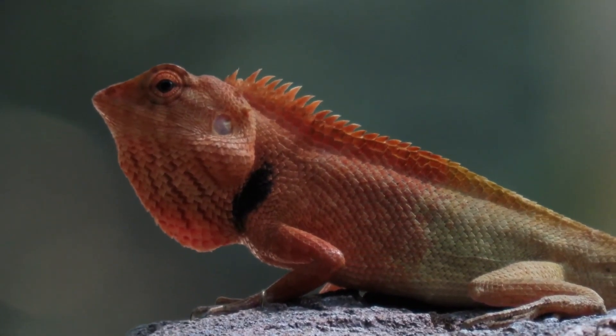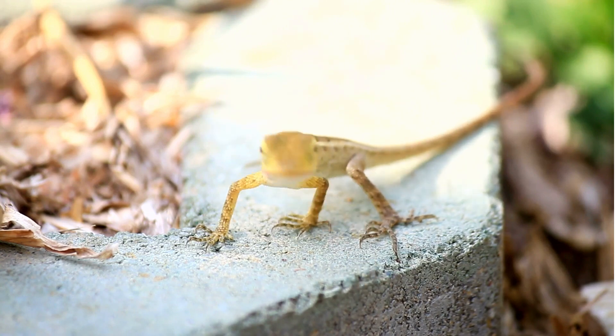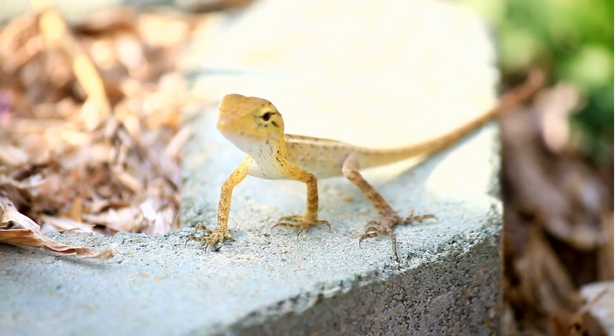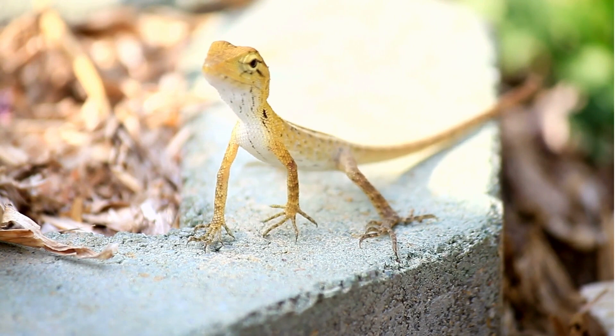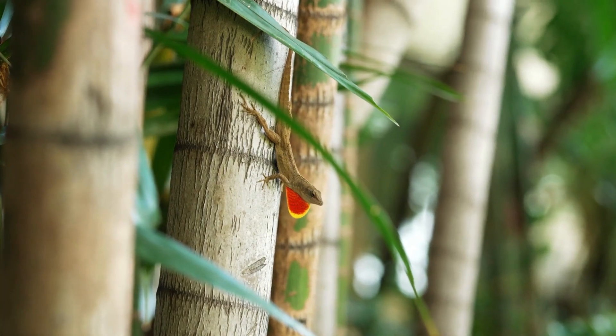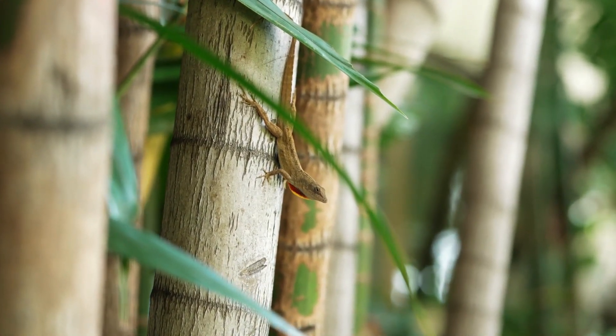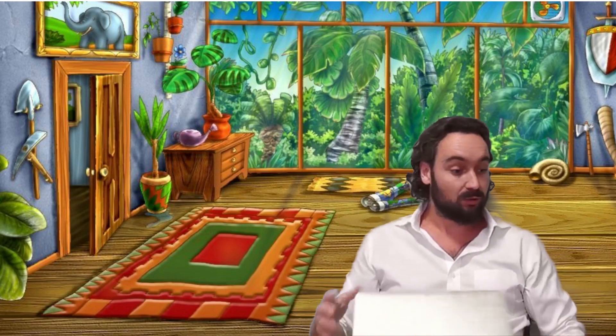Very cool! Wow, even cooler — these oriental garden lizards change color; they can easily change their color, and quickly too. Isn't that amazing? This one with its red throat is trying to attract friends. So there you go, English explorers — now we've found out some more about the oriental garden lizards.